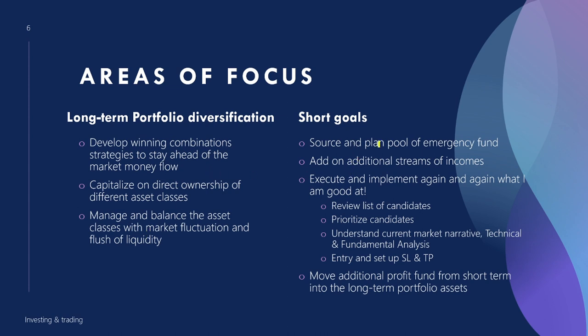By balancing asset classes — moving away from those in decline toward those in accumulation and bull phases — I plan to build a pool of emergency funds for the next stage of investment. I'm reviewing a list of candidates I've traded multiple times and prioritizing two that are easier for me to profit from. Understanding the current market narrative is very important, along with technical and fundamental analysis to time entry and exit prices.